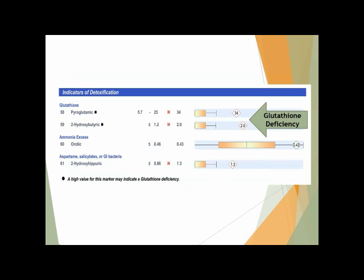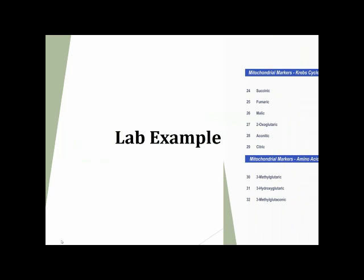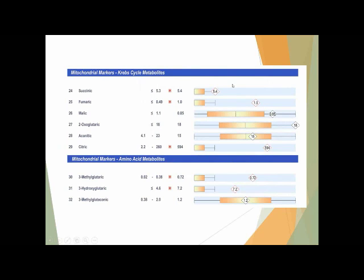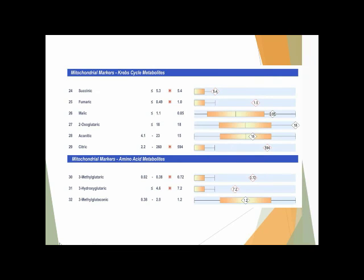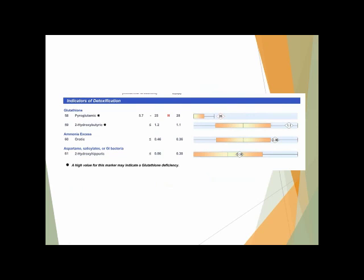Glutathione is another marker that can be picked up on the organic acid test. We can't say all glutathione deficiencies are related to chemical exposure, but many are. So it should be in the back of your mind that if you're seeing glutathione deficiency, chemical exposure may certainly be at play.